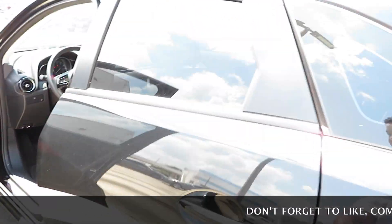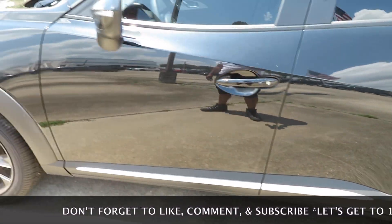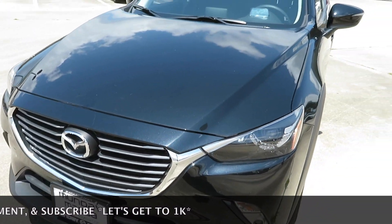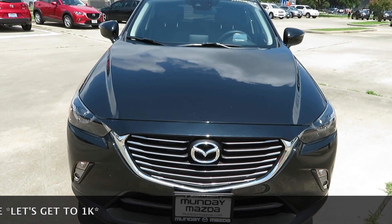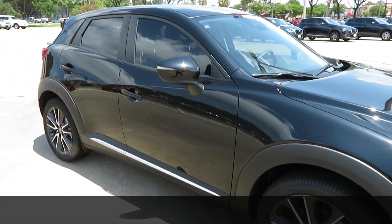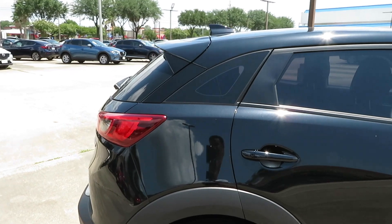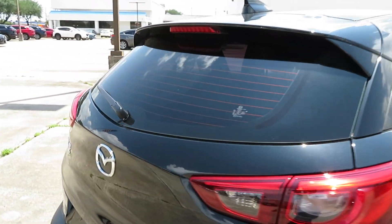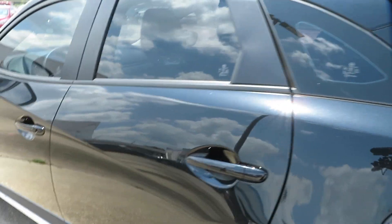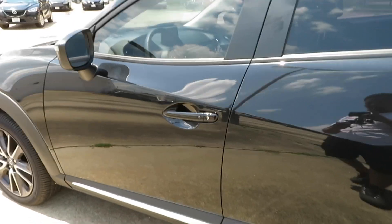Going to take another quick walk around the outside just to show y'all how it looks. Very nice. I'm gonna go ahead and end this video — I will see you guys in the next one. Thank you for watching, thank you for the continued support. I appreciate everything, and without y'all I wouldn't be doing this. See you in the next one.